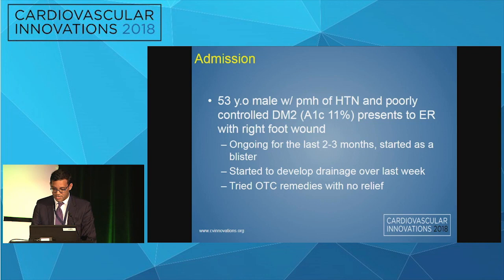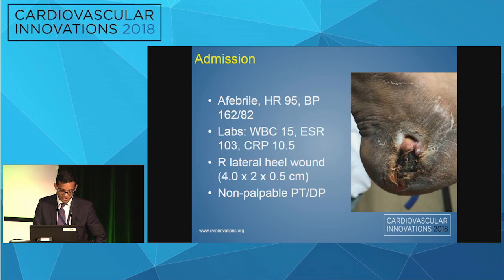This is a 53-year-old male with a past medical history of hypertension and poorly controlled diabetes who came into the ER with a right foot wound. He said it initially started as a blister but had been slowly progressing for the last two to three months. A week prior to coming to the hospital, he started to develop some purulent drainage at home and tried some over-the-counter creams but had no relief and no healing of the wound.